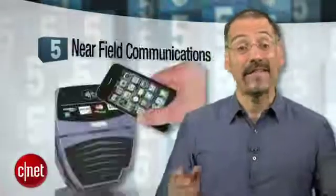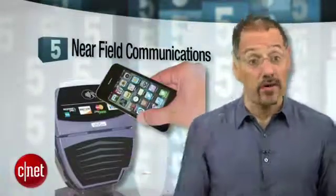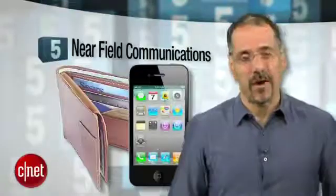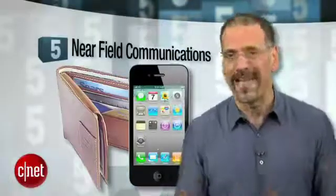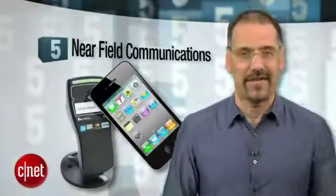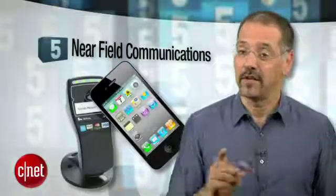Number five: NFC — that's near field communications. This is that swipe-to-pay-with-your-phone technology that all the banks and merchants and payment networks are cranking up in 2012, and which most consumers think is some kind of voodoo that will siphon their bank account, expose their ID, or both. That notwithstanding, it's pretty likely Apple's going to build NFC into the five because they have a big stake in the payment space due to iTunes.